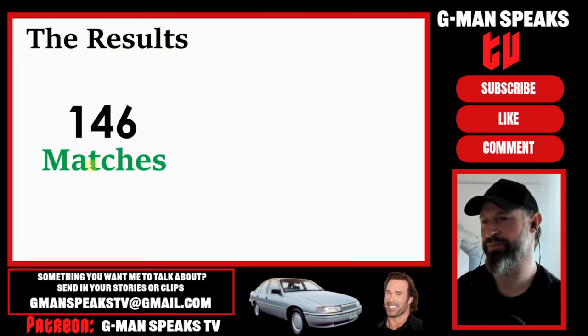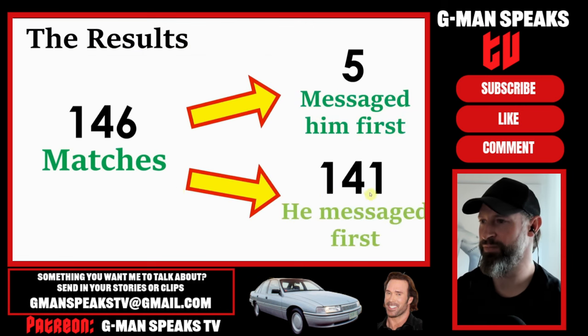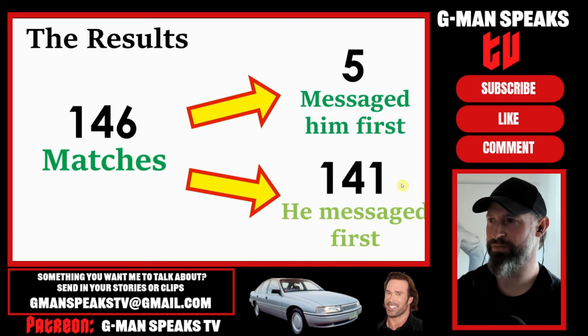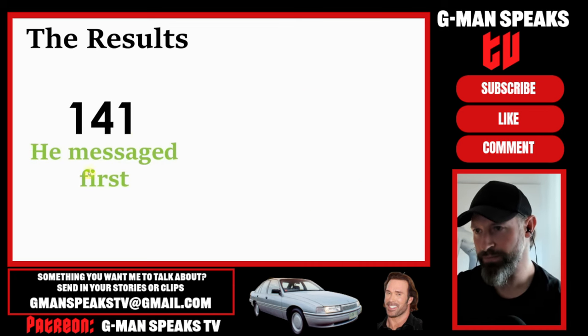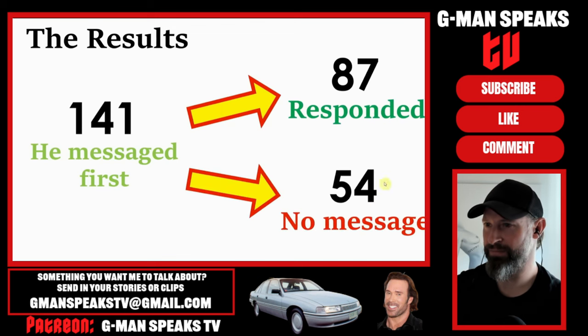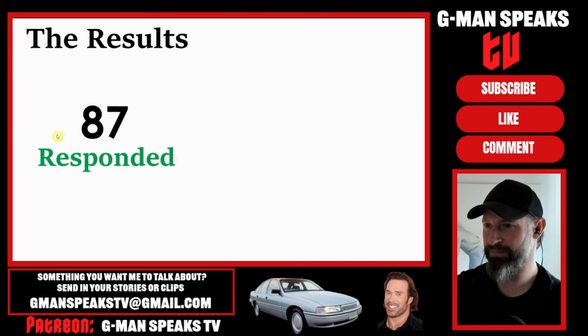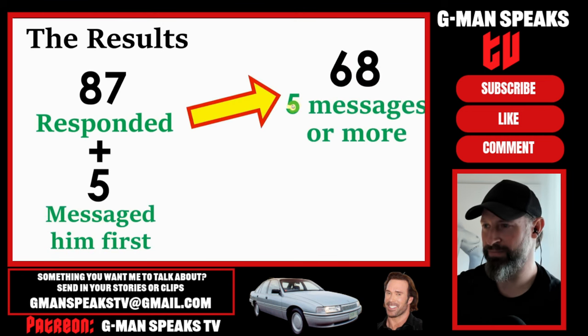Of the 146 successful matches, just 5 opened on him first, while he sent the first message to the 141 others. However, he did tell me he messaged immediately if and when he got a match, so some of the girls he opened could potentially have messaged him first if he left it a while. Then, of this 141, 87 responded to his opener, which means 54 didn't send a single message back.